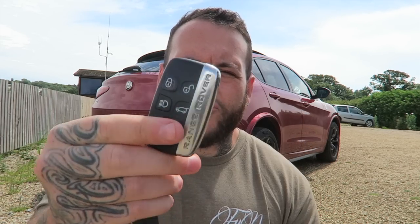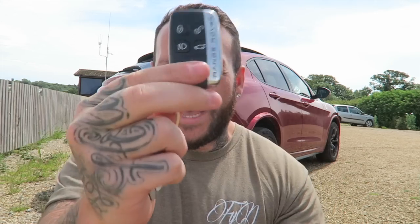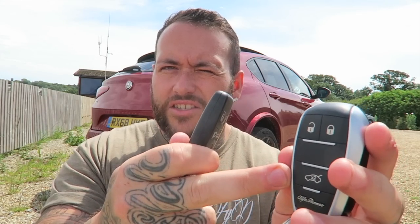Key difference: the Alfa Romeo key is slightly larger but has a gap where there are no buttons. The Range Rover key has more buttons — you can flash your lights, put the hazards on, open the boot, unlock and lock. The Alfa only has unlock, lock, and a double-press for the boot. When living with these cars, you're going to want more buttons on your key at the end of the day.